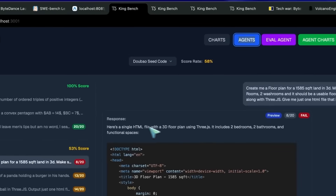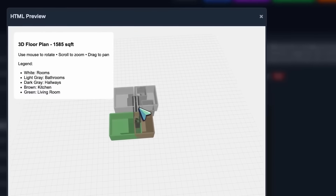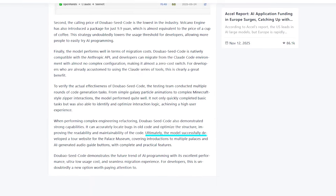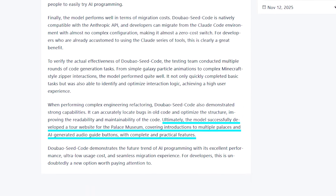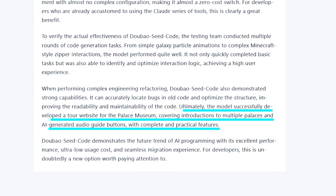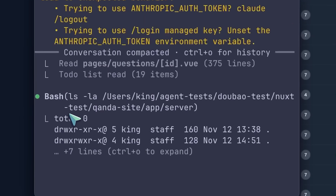ByteDance tested it with multiple code generation challenges, from galaxy particle animations to Minecraft-style zipper interactions, and it kept performing cleanly. They also ran it through complex engineering refactoring — the model was able to find bugs in old code bases, restructure modules, and improve maintainability. In their biggest test, they had it build a full-tour website for the Palace Museum, including palace descriptions and AI-generated audio guide buttons. Everything worked.